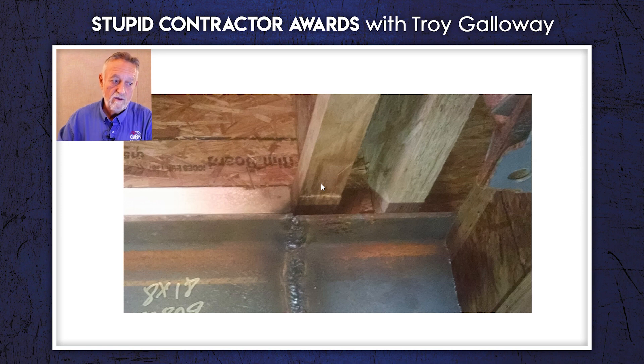But apparently the carpenters thought, you know, we got airwood, we got airbeams. Is there an Airbnb company out there? Okay, that's a bad joke. But at least we got it welded on here. What in the world would you ever do if that fell in? You wouldn't have even known if you didn't have somebody like me coming in there doing the inspection while you're being built. Brand new home.